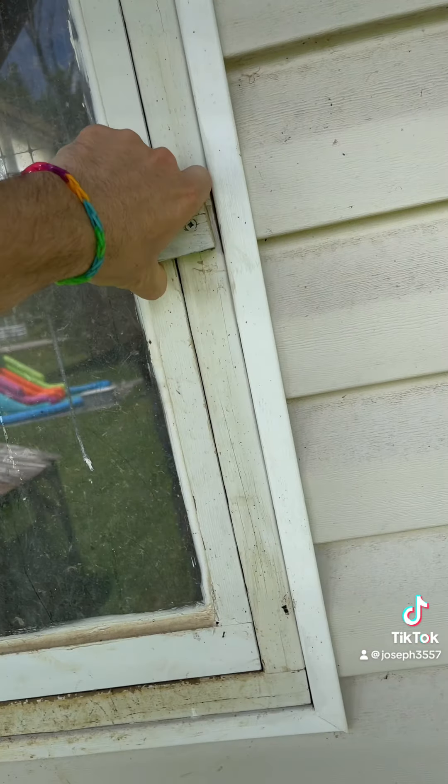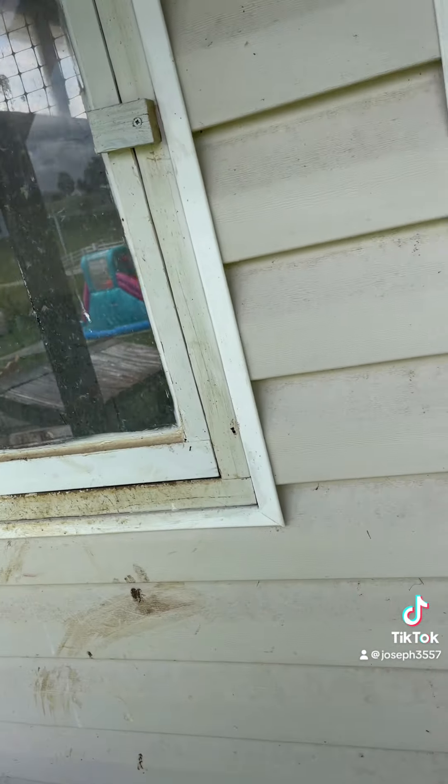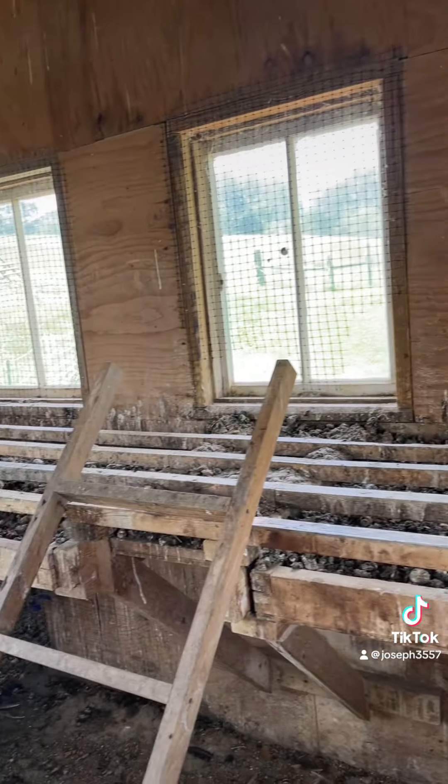Now I got all the hens in, but I'm gonna have to shut this window. Definitely something I'm gonna have to do now is go ahead and make screens for the windows. Not gonna do it this weekend, but it's gonna be done within the next couple of weeks.